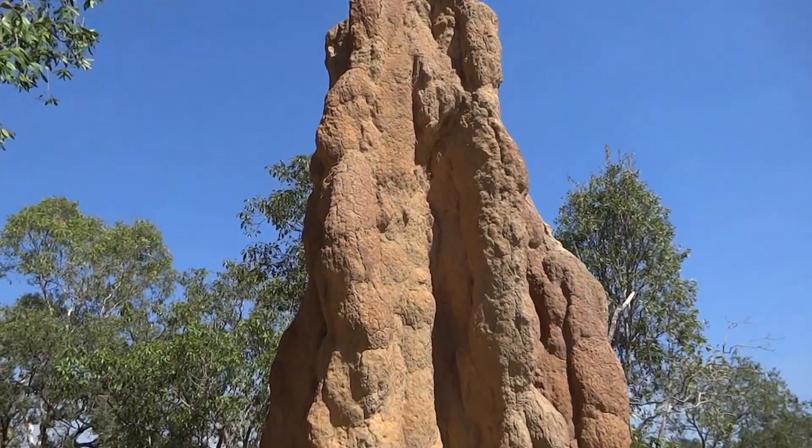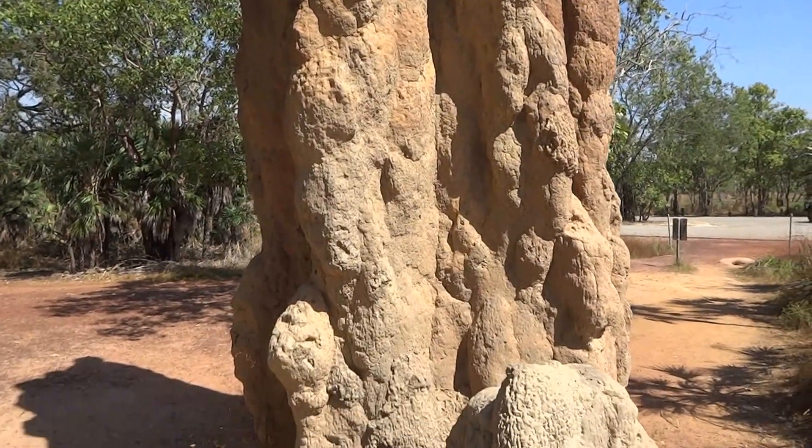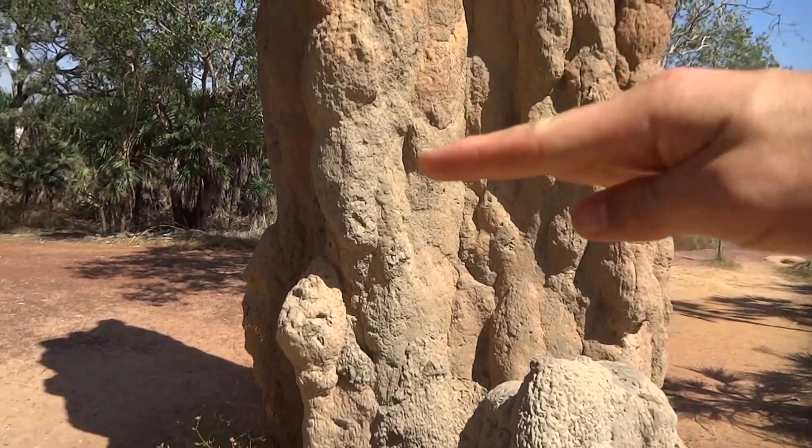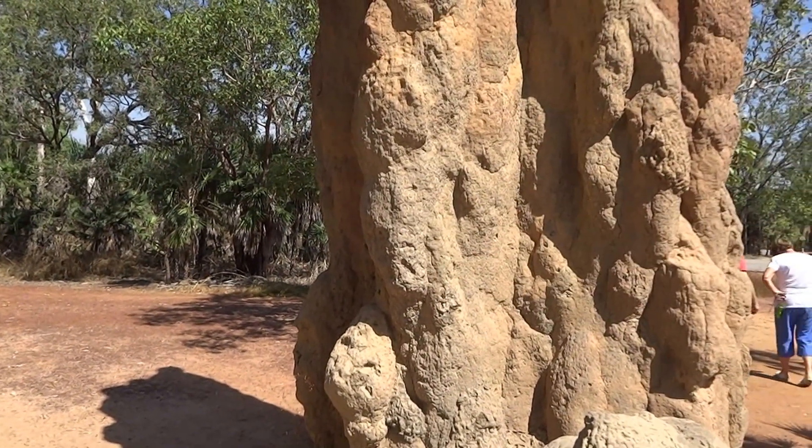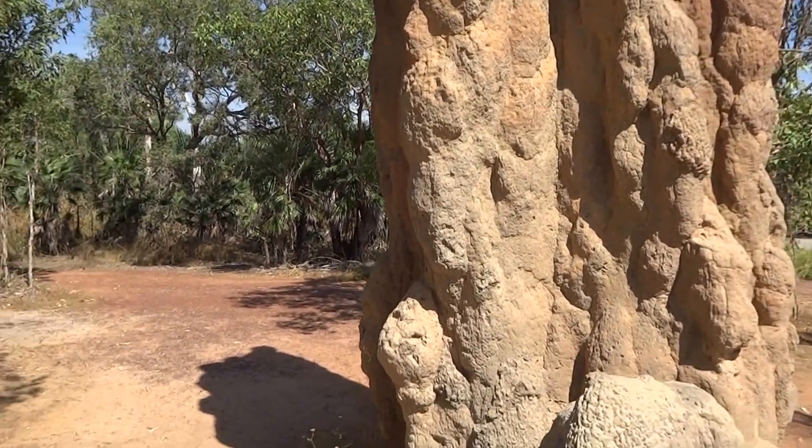Maybe four and a half meters high. The idea is, every meter — say it's a meter's height — it takes 10 years to grow a meter on the big, wide cathedral termite mounds like this one here.